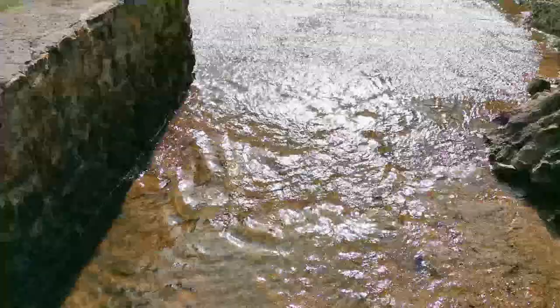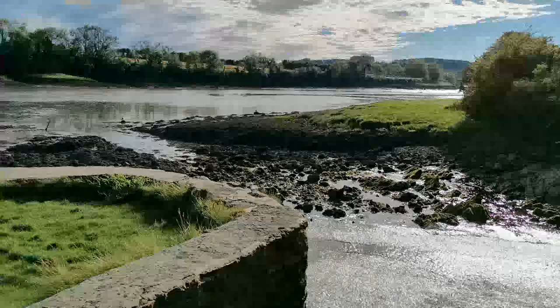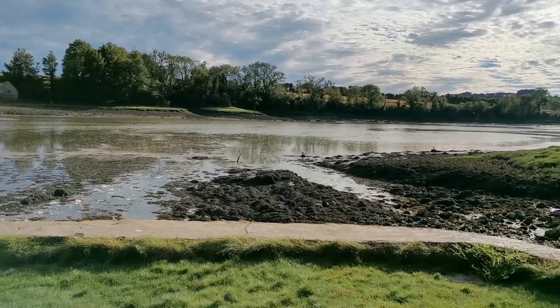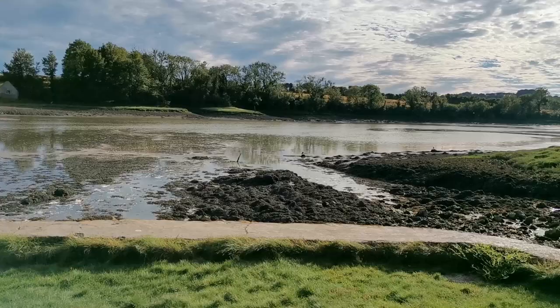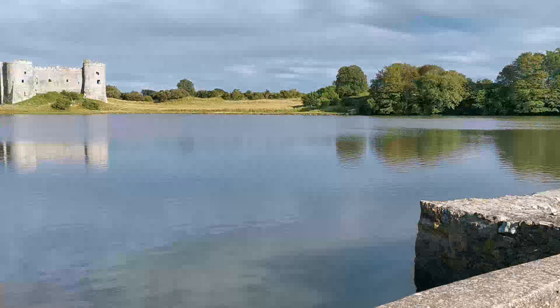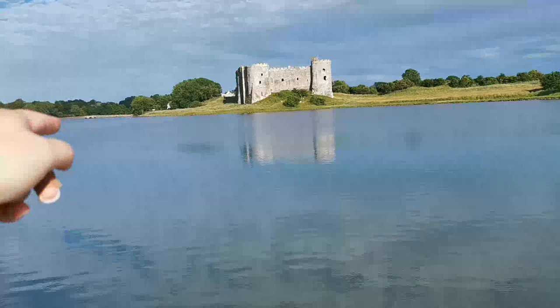Here we have the overflow — this is a tidal lake. That there is part of one of the many estuaries that feeds the Cleddau river. As the tide comes in, the gates — which we'll see in a minute — are opened up. The river also feeds in from over there and comes into here, which is why you're getting the overflow.